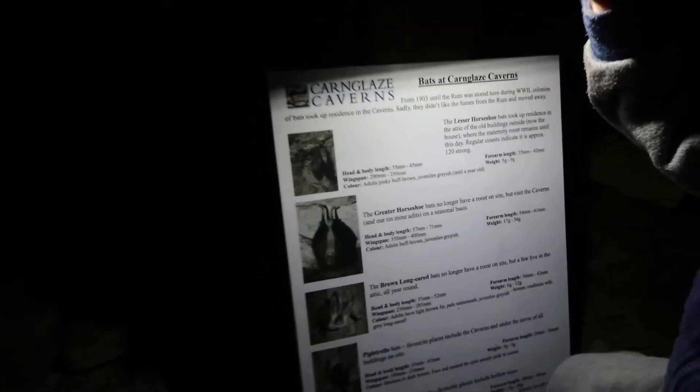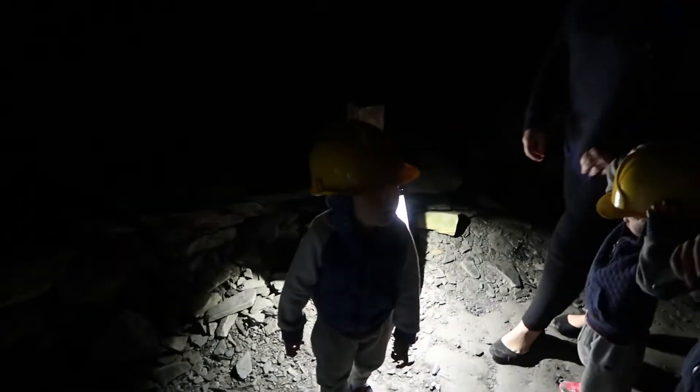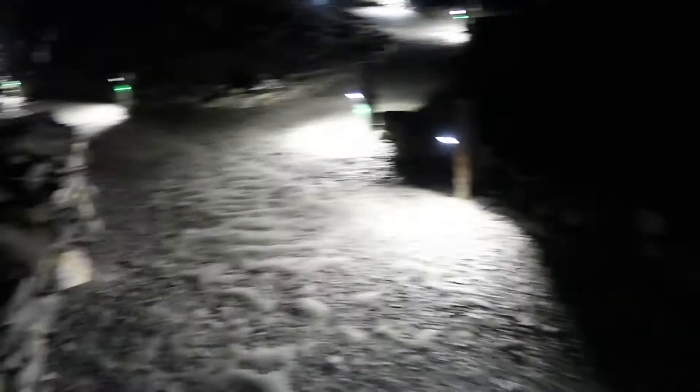The ones that are in this cave are pipistrelle bats. Hopefully we don't spook them and they don't fly everywhere. Yeah, they'd fly into us.